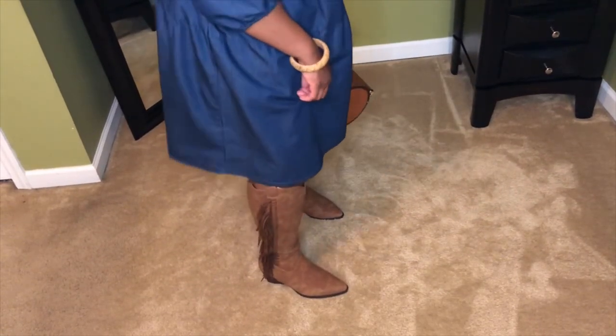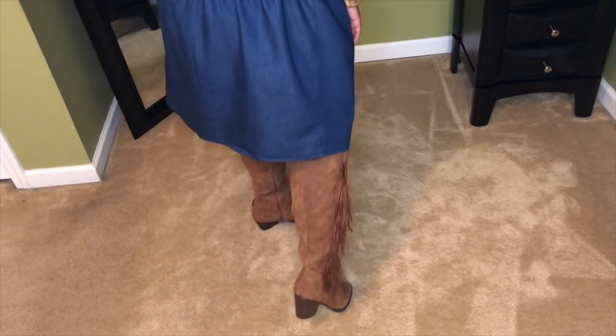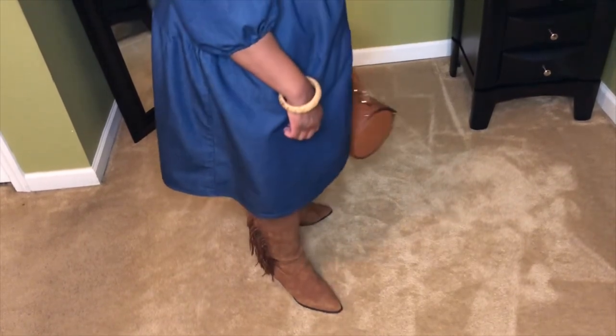So I came home and went to the Cato here. But girl, they didn't even have it. I was like, what? But because Cato has a presence online, I was able to order them online in my size and they fit. So I'll try to make sure I leave the link in the description box so that you can pick up a pair for yourself.